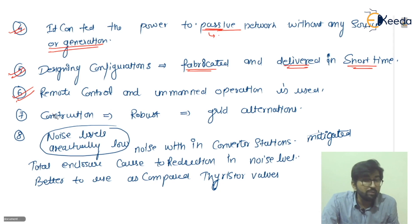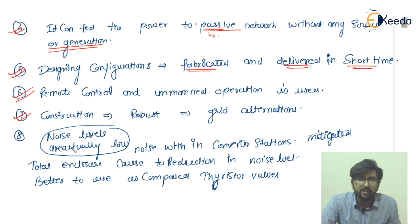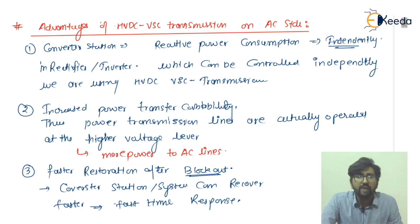Point seven: the construction is robust. Even if there are alterations in the grid, the system can bear those changes. Point eight: noise levels are actually low, and noise within the converter stations is mitigated. Total enclosure causes a reduction in noise level, making it better to use compared to thyristor valves.